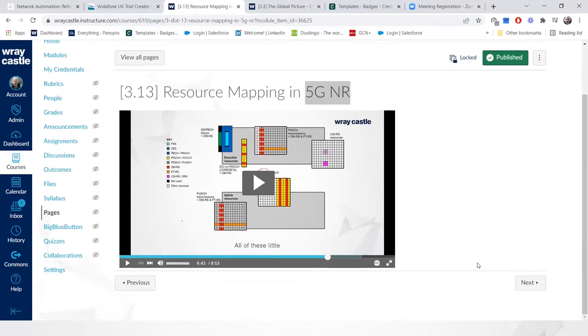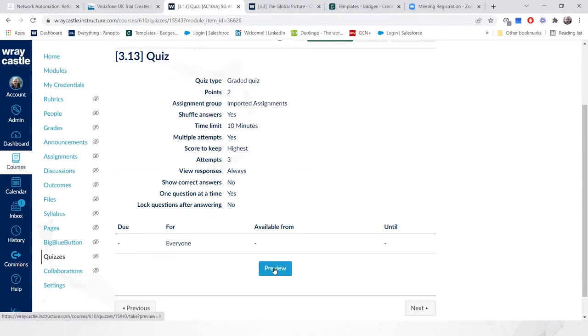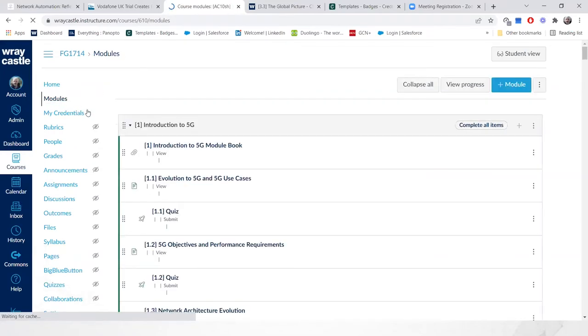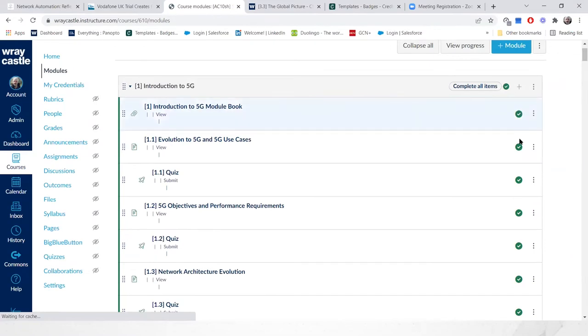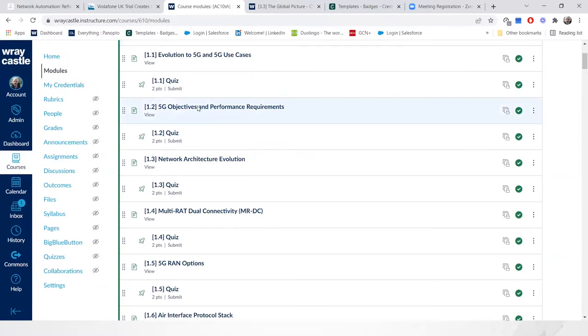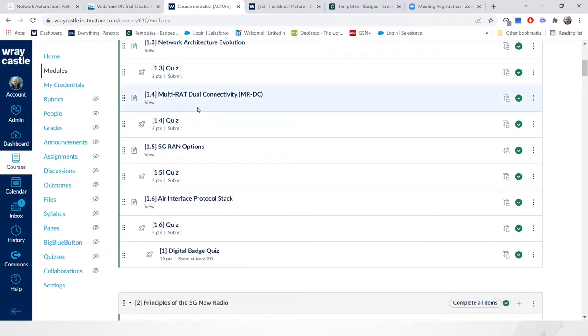Beyond the video resource, each module also contains quizzes. Here's a preview of a formative quiz from the 5G new radio course — for example, 'On which channel is downlink control information DCI transmitted?' with various options to click. This is formative assessment: it's not part of your overall grade but lets you check your understanding. On the right-hand side of the platform you can see which modules you've completed — which videos you've done and which quizzes you've attempted — in a logical sequential order taking you from an overview through to fairly comprehensive knowledge and skills.